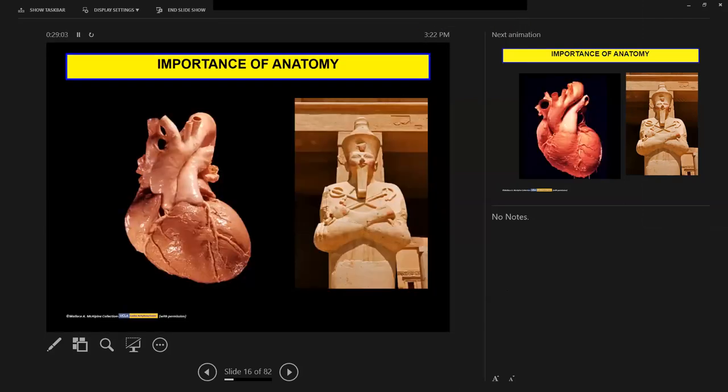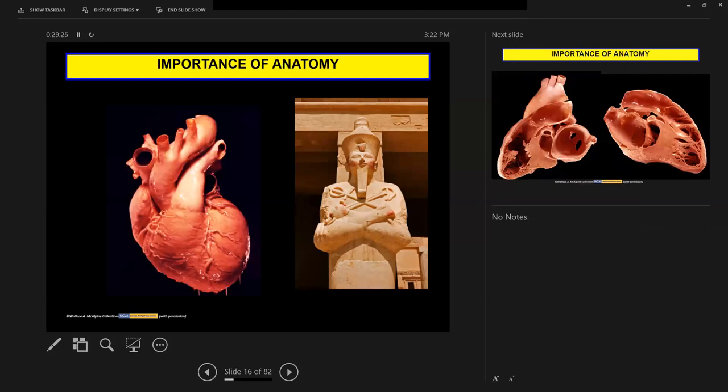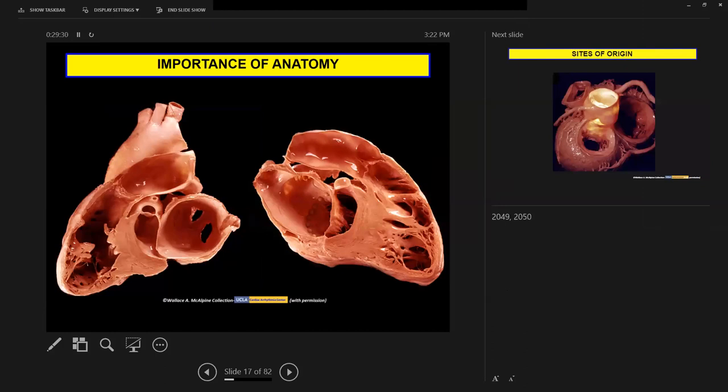The way we think about PVCs and outflow VT is the importance of anatomy and really understanding how much that helps you as a proceduralist. I've learned a lot after fellowship as an attending — studying anatomic specimens and understanding the relatively complex relationship between the RVOT and LVOT outflow tracts. It's not nearly as simple as we want to give it credit for.